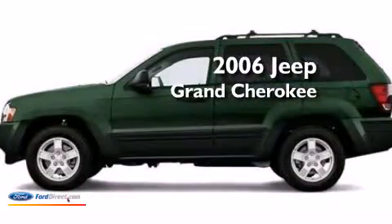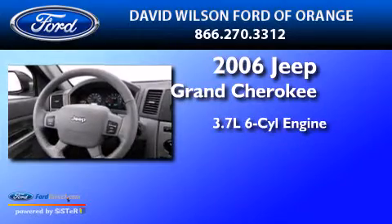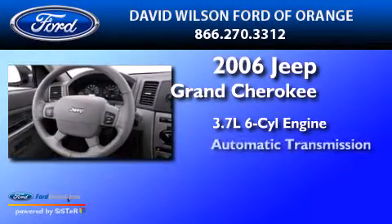This is a 2006 Jeep Grand Cherokee. It features a 3.7-liter six-cylinder engine and an automatic transmission.